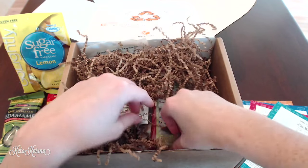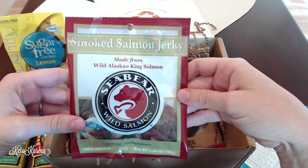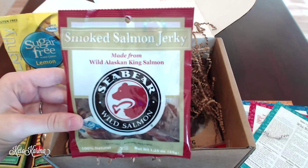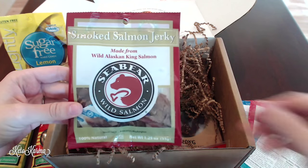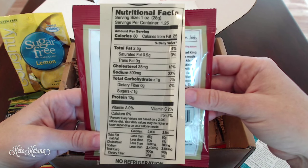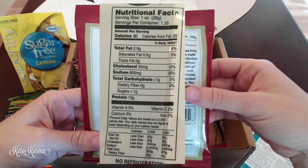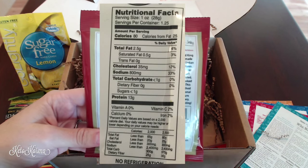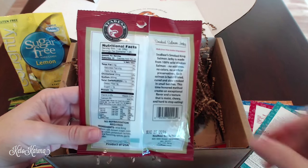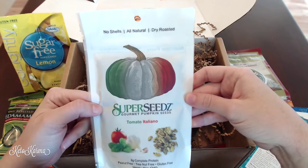This is so awesome — I've never seen anything like this before. It's a smoked salmon jerky made from wild Alaskan king salmon, 1.25 ounces in the container. It has 80 calories, 2.5 grams of fat, less than one gram of carbohydrates, and 13 grams of protein. Salmon is a really good source of omega-3s and I'm really excited to try this — hopefully it'll be a really cool new snack for me.